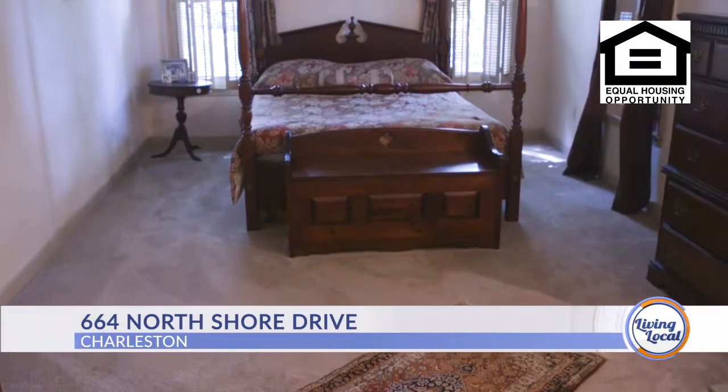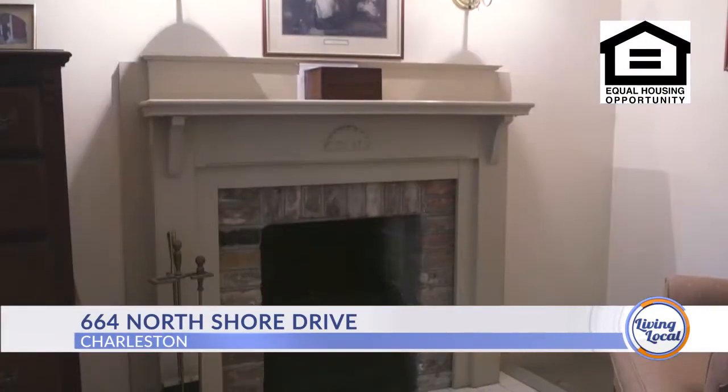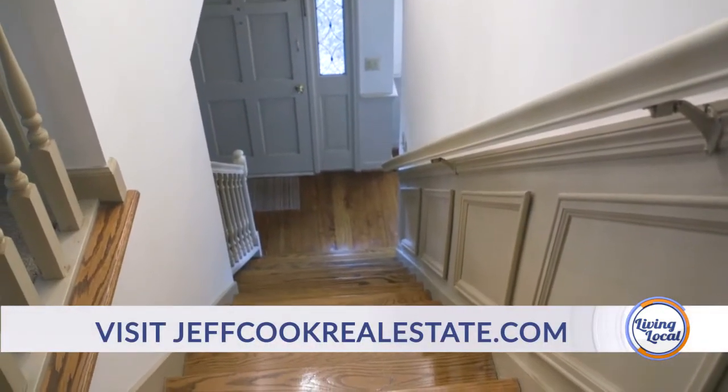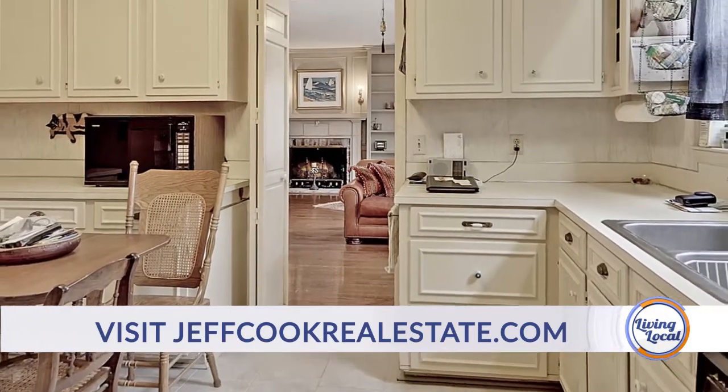We'll start upstairs. We've got three bedrooms upstairs, new carpet throughout, and a beautiful fireplace in the master. As you walk down the stairs, you'll see beautiful real hardwood floors throughout, tile in the kitchen, newer windows, and beautiful crown molding.